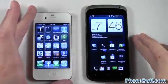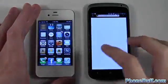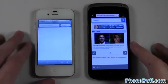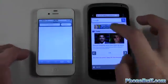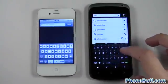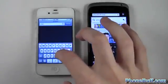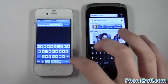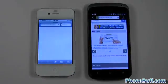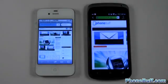Now I'll start the browser test — this is really the one I'm most interested in, and I'm sure you are too. I've cleared the history and cache on both devices for a clean, even test, and we're on the same Wi-Fi network. For the first website, we'll load PhoneBuff.com on each device and hit go at the same time: one, two, three. They're really close right now.